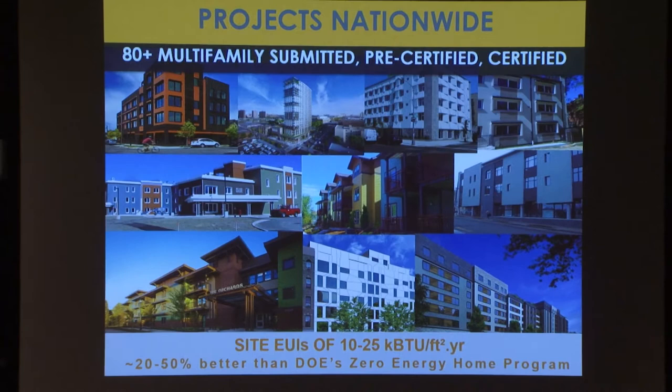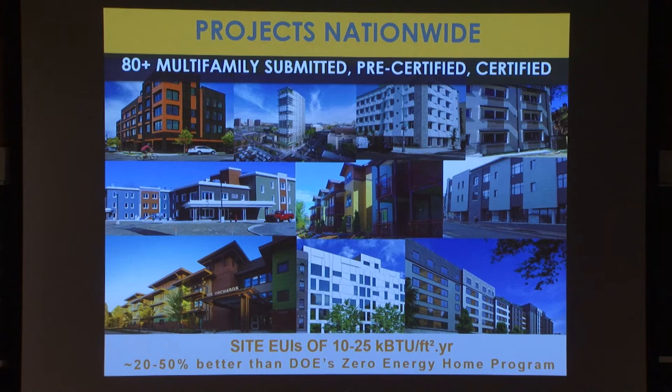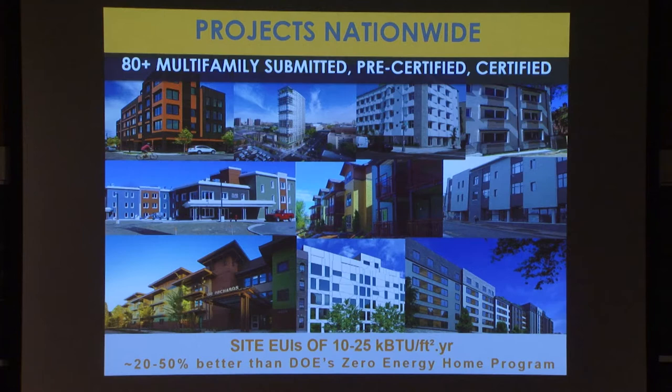This speaks to the point I made earlier about the Zero Energy Ready Home program as a benchmark we measure ourselves against. The 50% better against the Zero Energy Ready Home program happens in Alaska, in cold climates where we have high savings potential from passive measures, and then in Houston, Texas it's down to 20. Again, cooling is not as easily done.